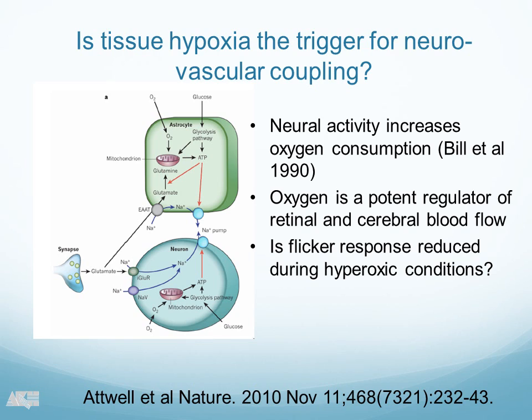The hypothesis that oxygen is involved in this is very tempting because we know from the literature, from the experiments from Bill and colleagues, that neural activity increases oxygen consumption in the retina. We also know that oxygen is a very potent regulator and a strong vasoconstrictor in retinal and cerebral blood flow. So you can readily hypothesize that hypoxia is involved in the regulation of blood flow. We thought, why don't we try hyperoxia and flicker and see what happens with the flicker response.